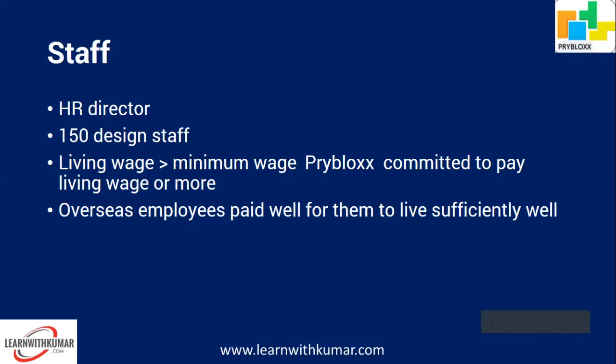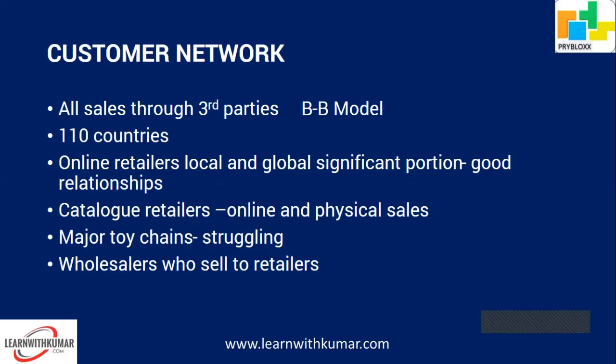Since the financial statements are as at 31st December 2019 and the exam is in late 2020, you'll have a task around provisions. IAS 37 will become very relevant for this case study.